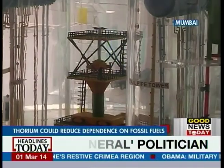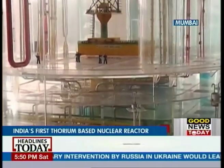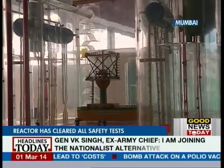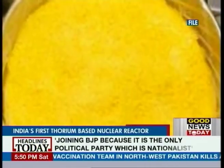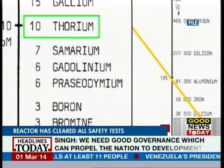Scientists say that this reactor will be the model for replication, bringing down India's dependence on the normally used uranium or plutonium. The advantage of thorium for India is its abundance in the country. Uranium is also more costly and, according to experts, less stable than thorium.